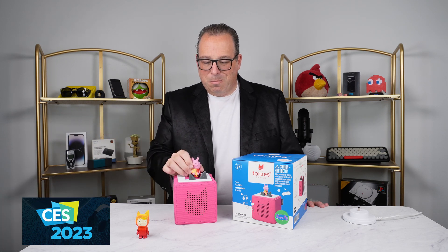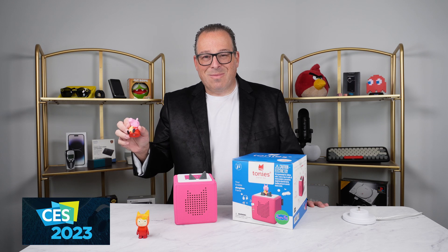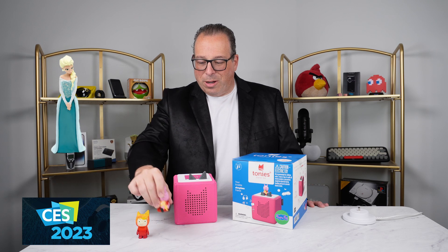Want to play again? And it remembers where you left off. Now, of course, there are many different Tonies that you can get, all different stories.